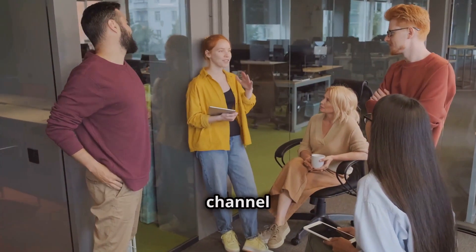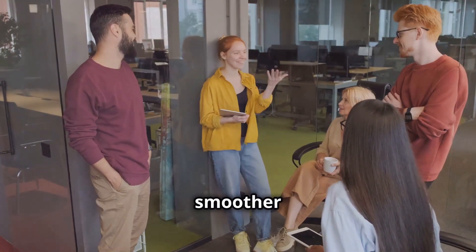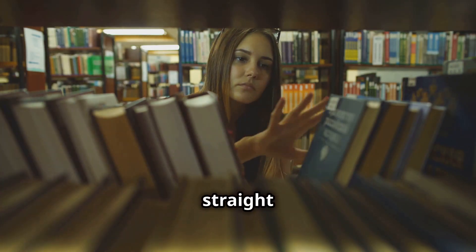Hey everyone! Welcome back to our channel where we share the best tips and tricks to make your language learning journey smoother and more enjoyable. Today I'm going to share some game-changing hacks to master any language fast. Let's dive straight in.